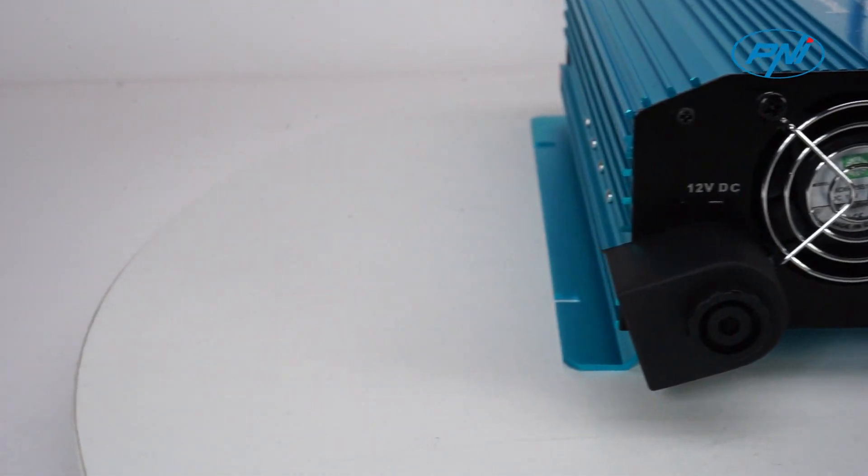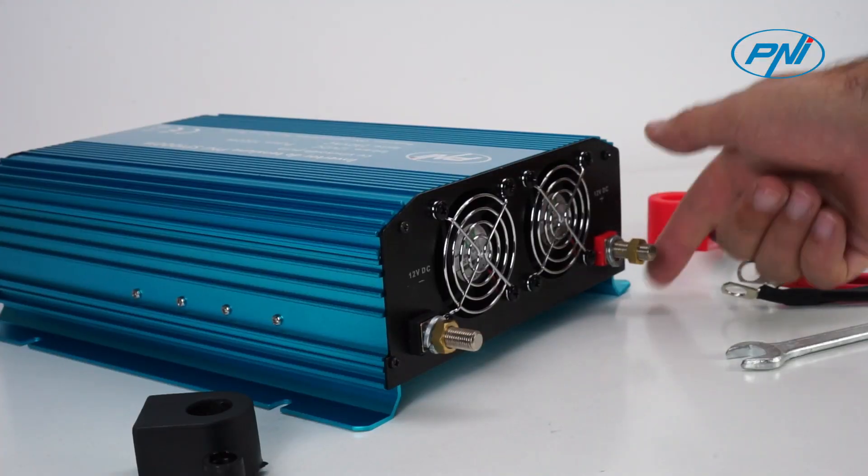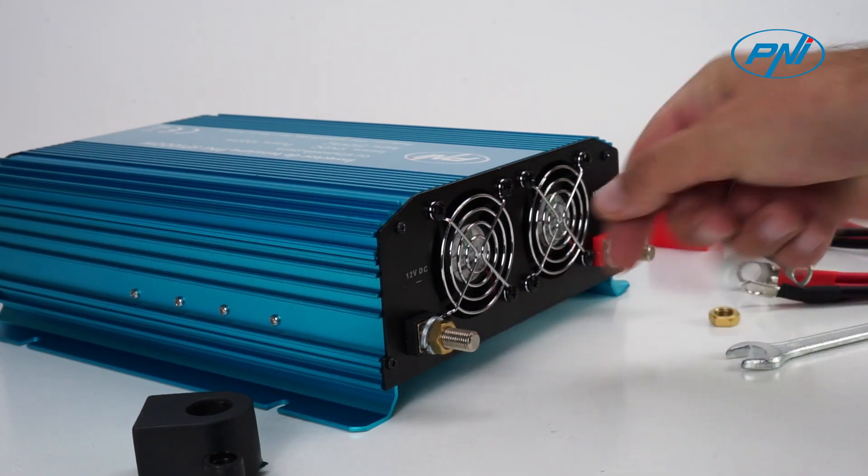Therefore, for this model, we recommend using a 12V battery with a capacity of at least 150 ampere-hours.